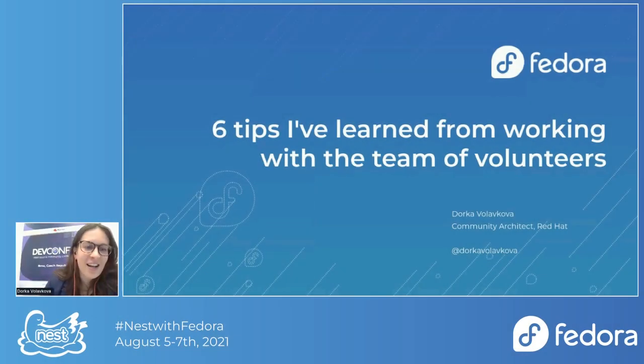Thank you for tuning in. My name is Dorka Voloková, and I am a community architect in the Open Source Program Office at Red Hat. I'm going to talk about six steps I've learned from working with the team of volunteers at DefConf CZ.